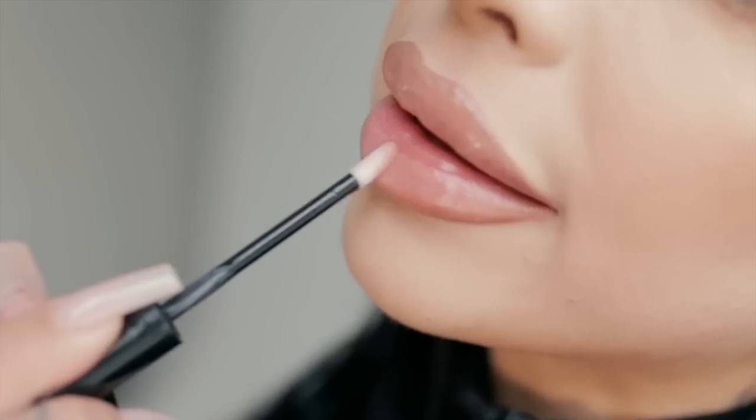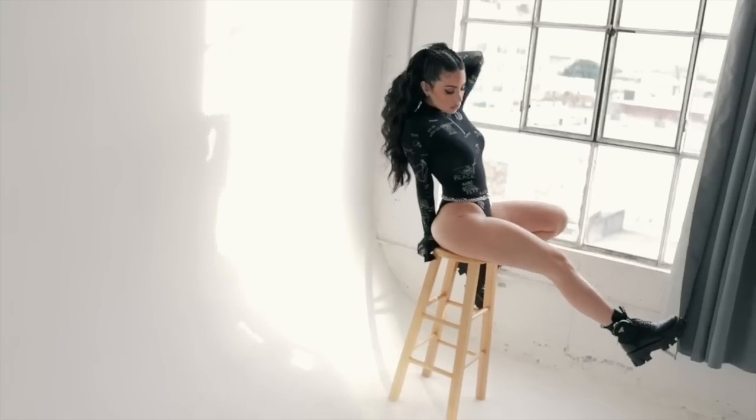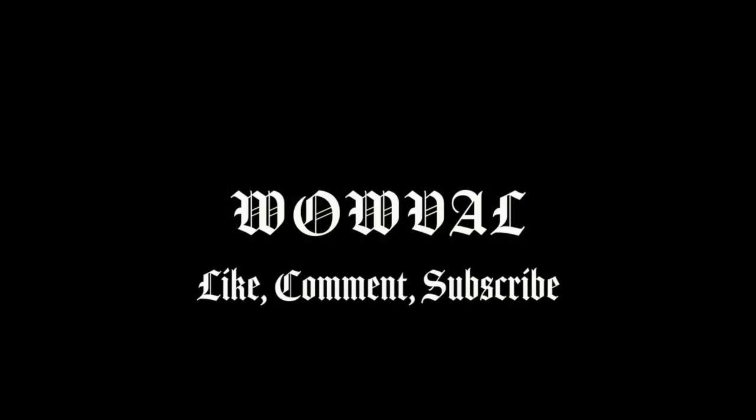Welcome back to my channel. Today I have a really fun video that I've never done actually. I'm going to share with you guys my favorite lip combos.